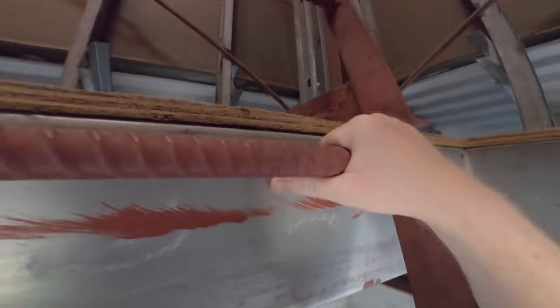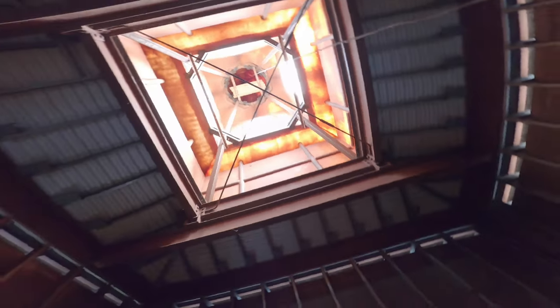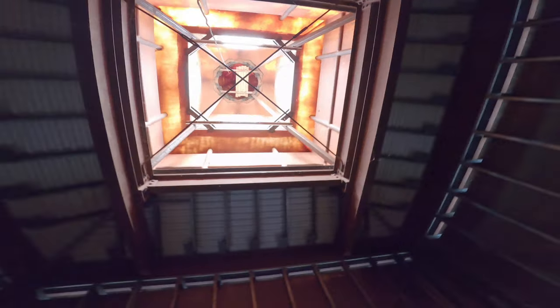To get to the spire, we have to squeeze through a pretty small opening. Knowing you're almost at the highest point of the church building is an interesting feeling. Looking up, we can see that the spire is actually a giant fiberglass shell. Here you can see the lightning rod cable going up into the spire.